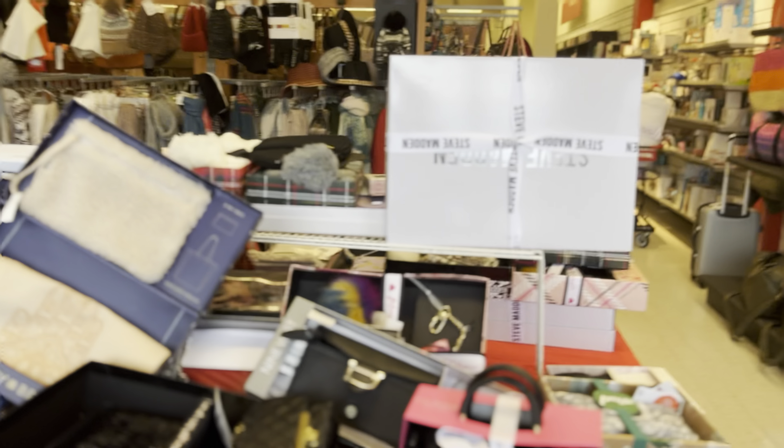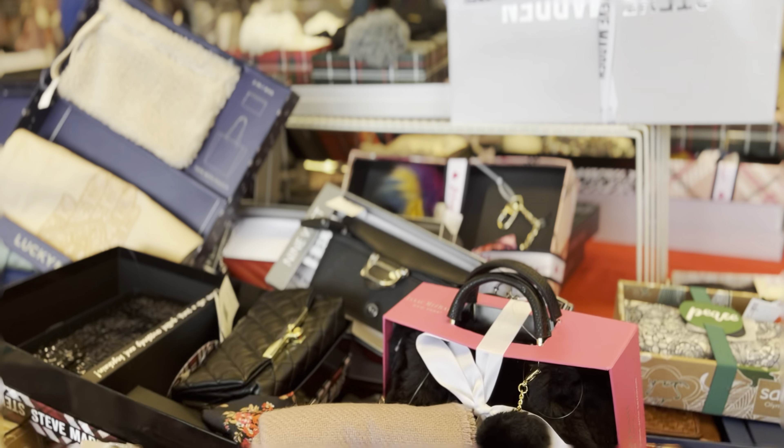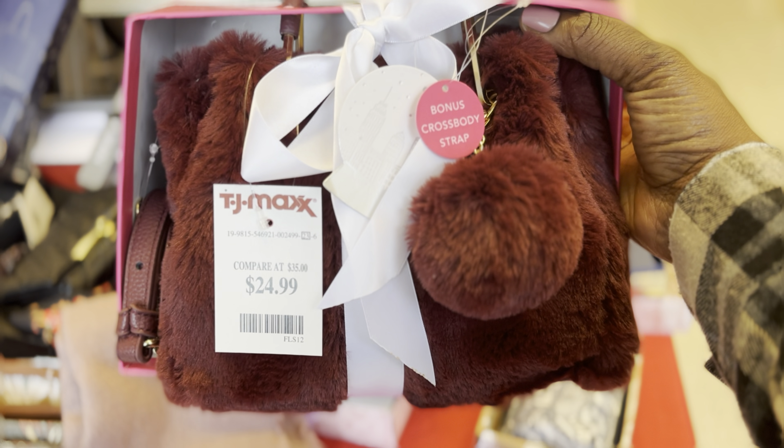Up front they've got some little gift sets — little furry purses. Look at these little furry purses! It's a crossbody with little pom-poms, and it's 24.99.